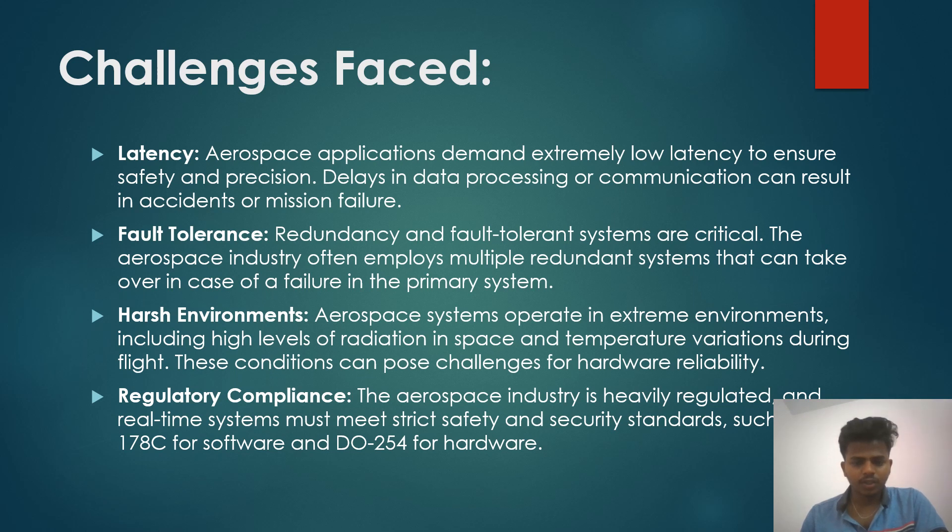Harsh environment: aerospace systems operate in extreme environments, including high levels of radiation in space and temperature variation during flight. The aerospace industry is heavily regulated, and real-time systems must meet strict safety and security standards such as DO-178C for software and DO-254 for hardware.